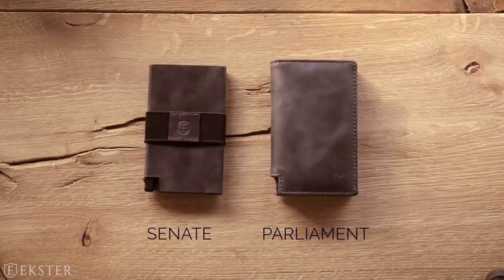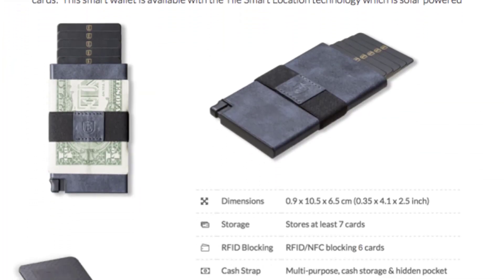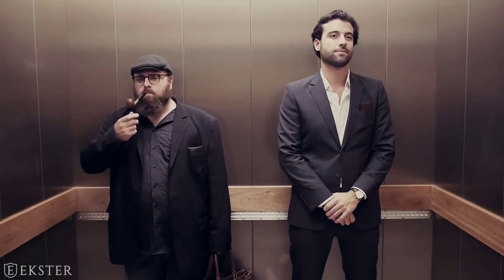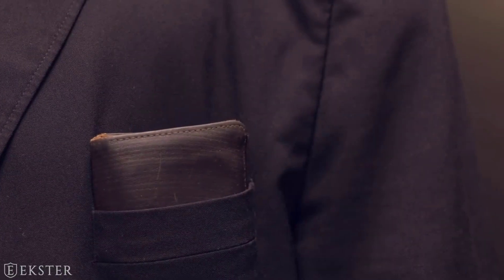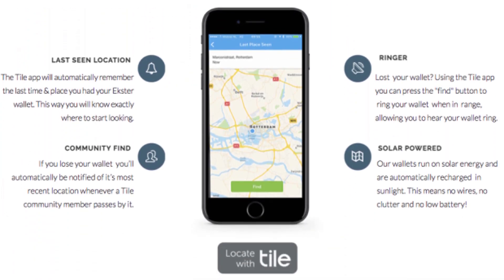The colors are Brown, Blue, Black, and Cognac. The Parliament has space for 10 plus cards and the Senate for more than 7 cards. They both come with RFID and NFC protection for 6 cards and tracking functionality powered by Tile Smart Location Technology.